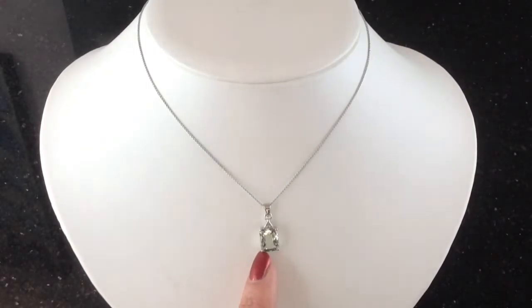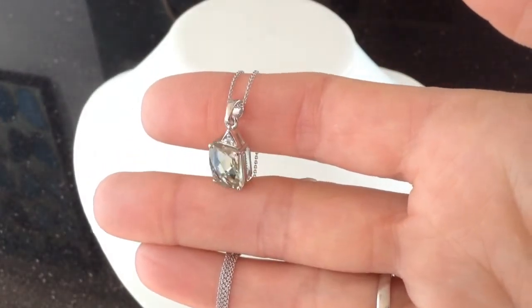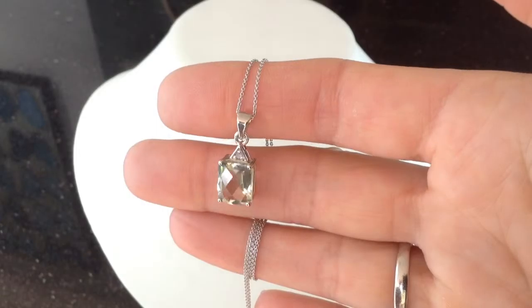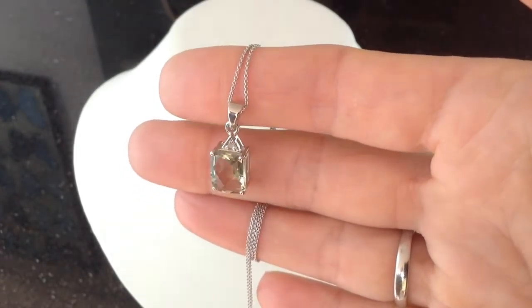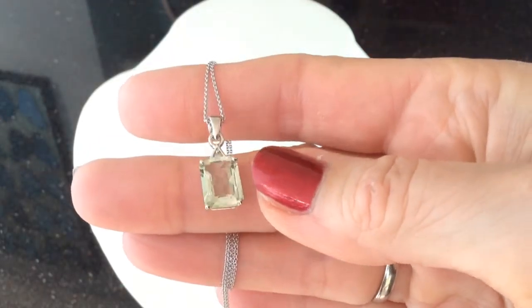Just to let you know, it's on sterling silver of course, on an 18-inch chain, and we have a white topaz at the top for a little bit of extra spark. We're looking at a 2.6 carat stone — it's an oblong — and you can see the checkerboard cut is giving it that lovely twinkle. It's 10 millimeters in length.